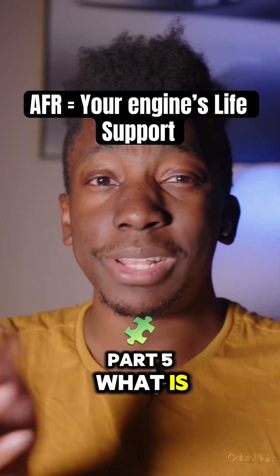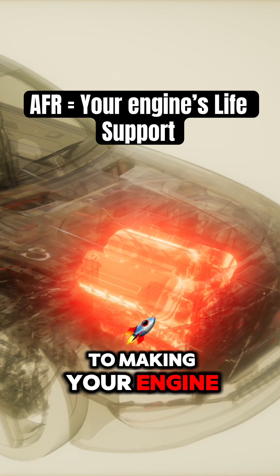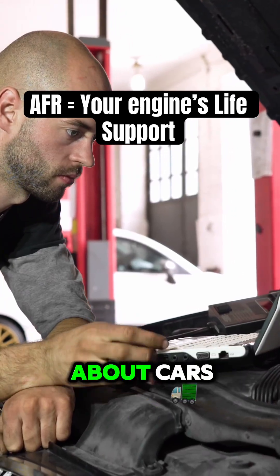Learning about cars for beginners, part five. What is AFR and why does it matter for your car? Spoiler — it's the secret sauce to making your engine run right. Let's break it down in 90 seconds. Bookmark this and tag somebody that needs to learn about cars.